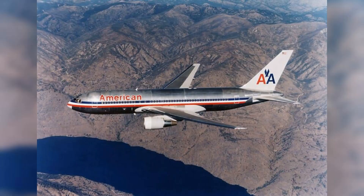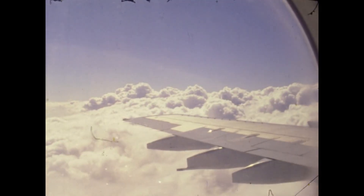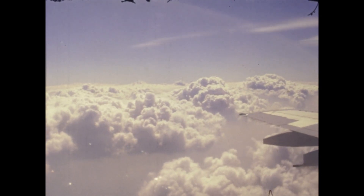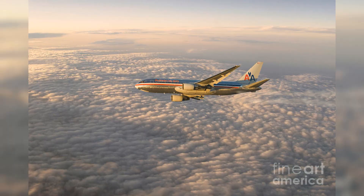The Boeing 767-200 — an emblem of long-haul mastery. As we continue our captivating journey through the rich aviation history of American Airlines, we turn our focus to the early 1980s, when the Boeing 767-200 made its grand entrance into the airline's operations. This remarkable member of American Airlines' retired fleet is a twin-engine, wide-body aircraft, renowned for its endurance and superior fuel efficiency. These standout features positioned it as an ideal choice for long-haul operations, demonstrating the airline's strategic foresight in fleet selection.